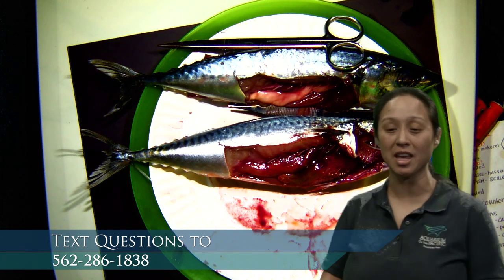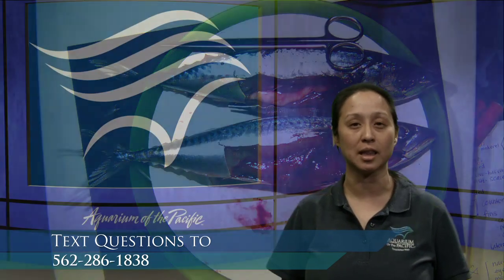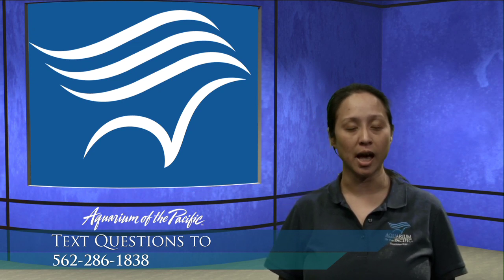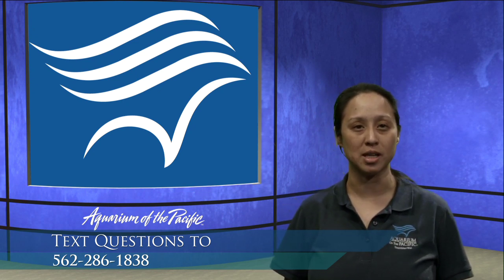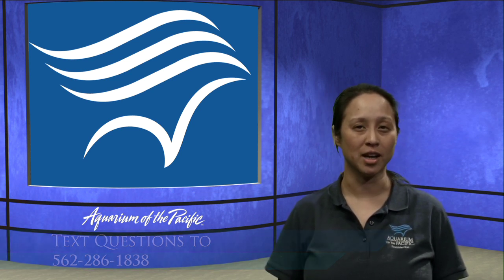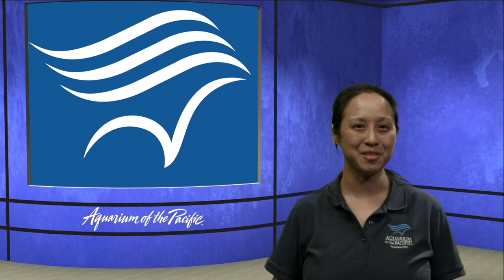I think that's it for our questions today. I want to thank you all for joining me. If you have questions and you're watching this on YouTube, feel free to email us at live@lbaop.org. Thank you so much for joining us. I hope that you have a safe, healthy, and happy weekend. Bye-bye, everybody.